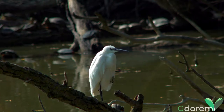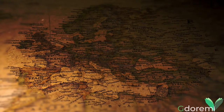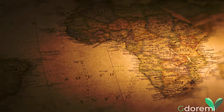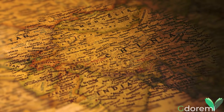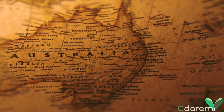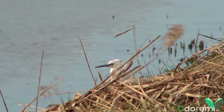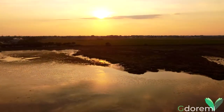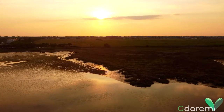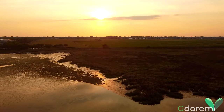Specie migrante, ha un'ampia distribuzione. La troviamo presente in quasi tutto il bacino mediterraneo, in Africa, in Asia meridionale, in Australia e Indonesia. Le popolazioni italiane di Garzetta sono in parte migratrici e in parte stanziali. Quelle migratrici nidificano nelle pianure del nord Italia e svernano in Africa. Le popolazioni stanziali le troviamo nel meridione d'Italia.